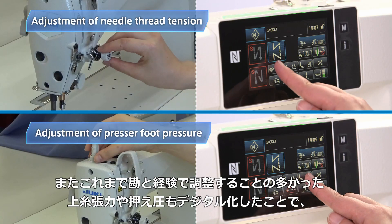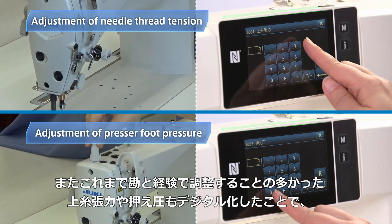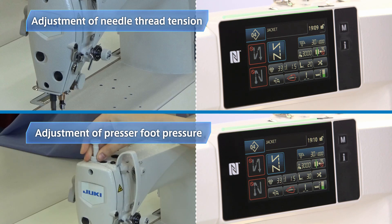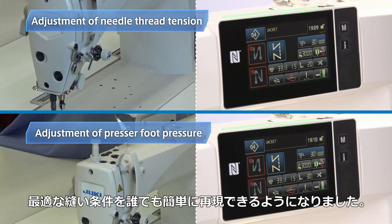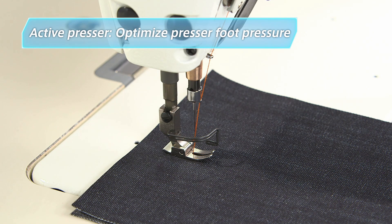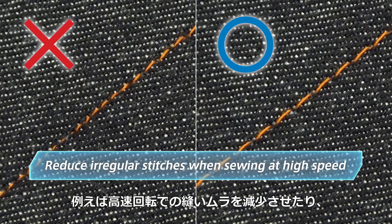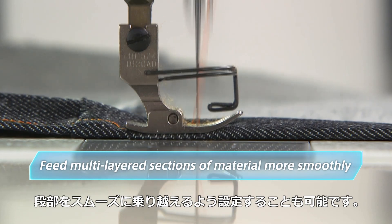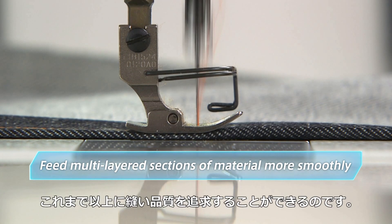In most cases, the operator adjusts needle thread tension and presser foot pressure manually based on hunches and experience. This digital sewing system allows anyone to instantly achieve the optimal sewing conditions. The active presser function changes the presser foot pressure to suit the properties of the sewing material — it can be programmed, for example, to reduce irregular stitches when sewing at higher speeds or to feed multi-layered sections of material more smoothly. This is a big step forward in the quest for perfect seam quality.